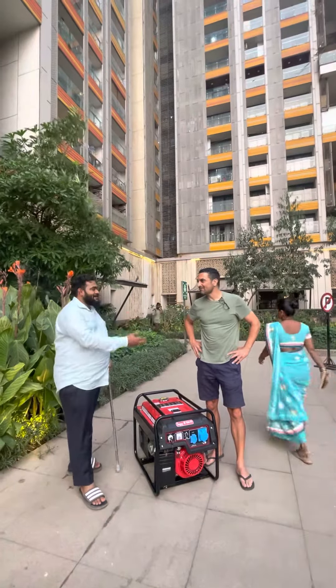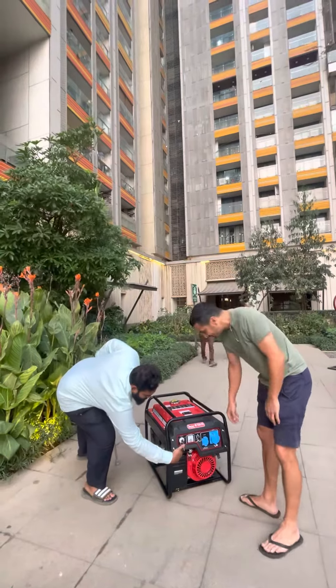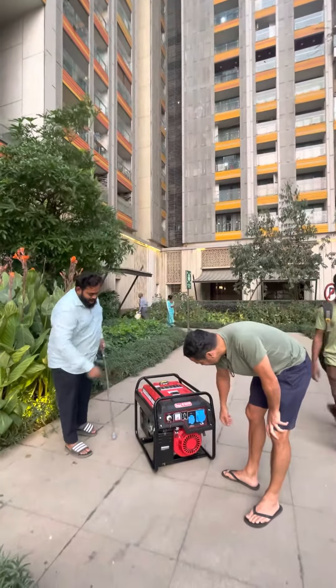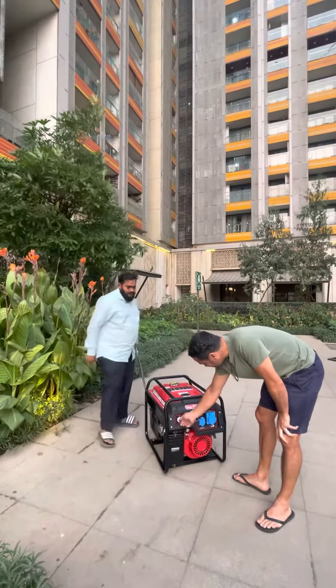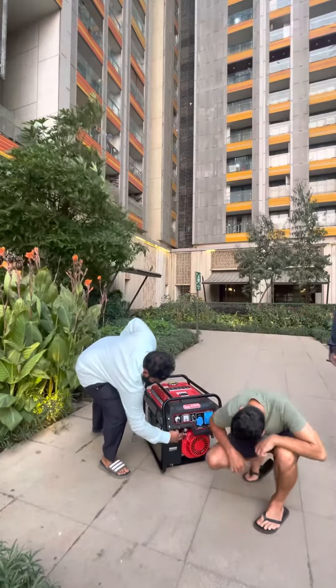Mr. Ashok will now start the generator set and show you. It's an ultra-compact, low-noise petrol generator set with self-start. Turn on the ignition and start it — it works like a bike, so you need to reverse it back.